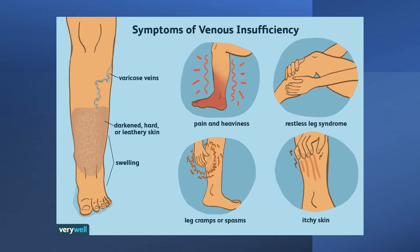In more severe cases, the doctor might suggest procedures such as sclerotherapy, laser treatments, catheter-assisted procedures, vein stripping, and endoscopic vein surgery.